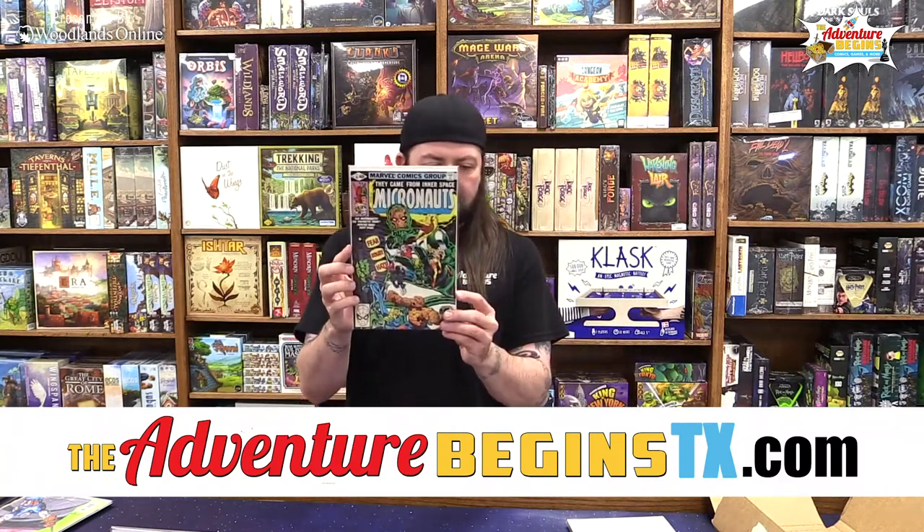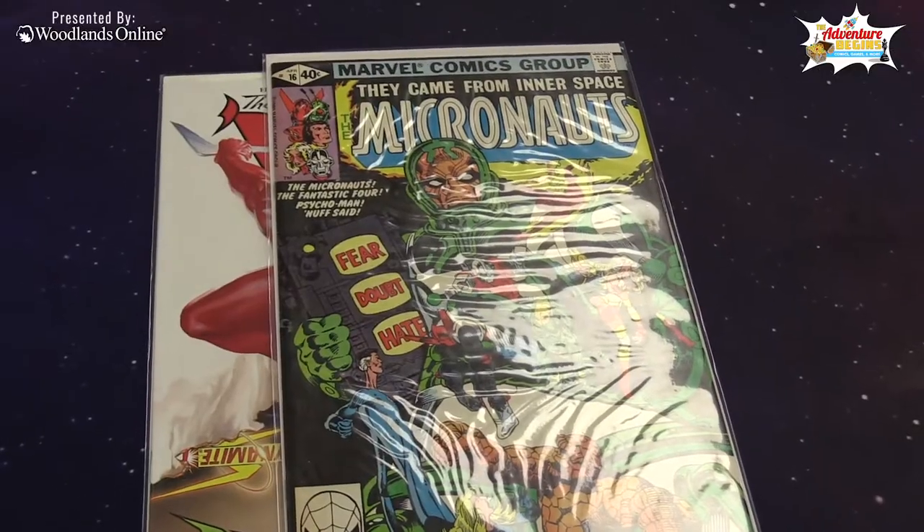All right, we got something from the 1980s: The Micronauts number 16, featuring the Fantastic Four — that's about a four-dollar comic.